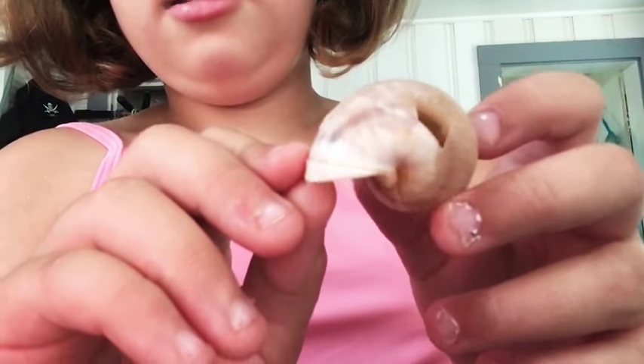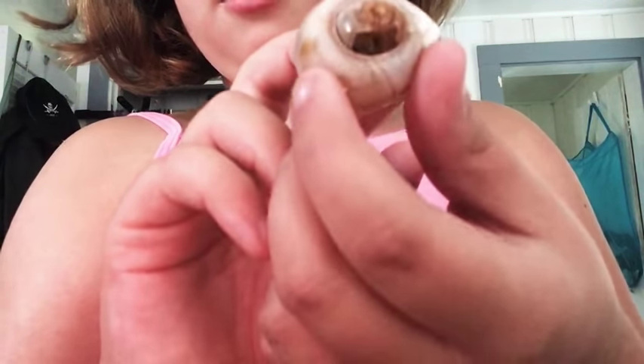Hey guys, so today we got the hermit crab. I'll show you the shell that she was in. Look — it's all cracked and broken.